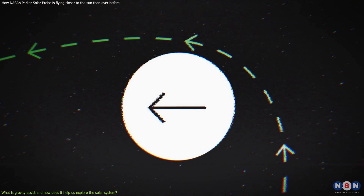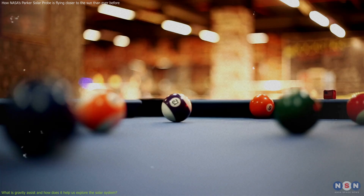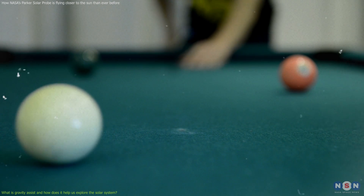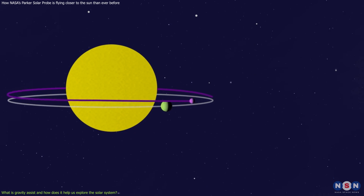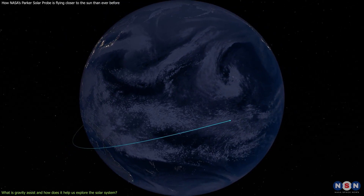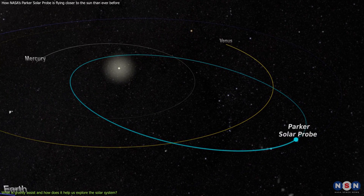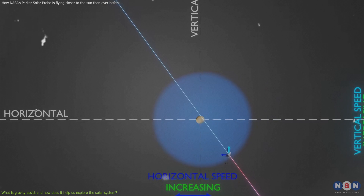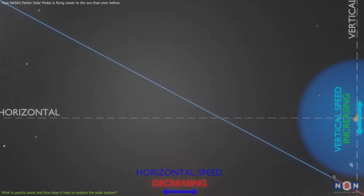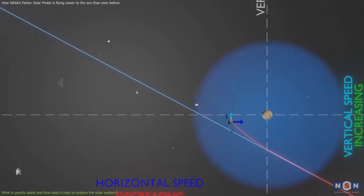Gravity assist is a clever way of using planetary motion to explore the solar system. But how does it work exactly? Imagine you are playing a game of pool. You want to hit a ball into a pocket, but there is another ball in your way. You can use the other ball as a bumper, hitting it at an angle so that it deflects your ball towards the pocket. That's basically what gravity assist does, but with planets instead of balls. When a spacecraft flies by a planet, it feels a gravitational pull that changes its speed and direction. Depending on the angle of approach, the spacecraft can either gain or lose speed relative to the Sun. If the spacecraft flies behind the planet in its orbit around the Sun, it gains speed because it gets a boost from the planet's orbital motion. If it flies in front of the planet, it loses speed because it gets slowed down by the planet's orbital motion.